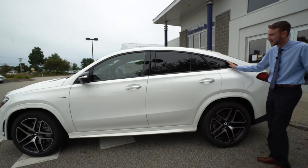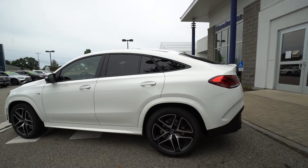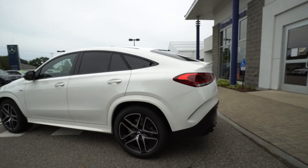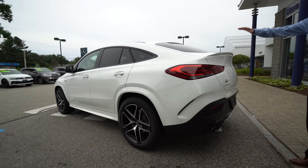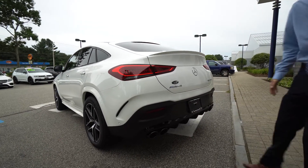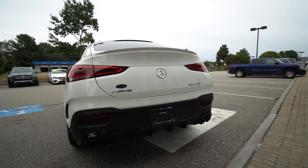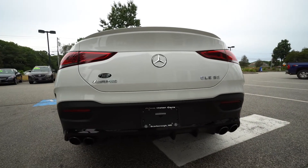Done up in a black metallic, privacy window tint for the rear windows and back window. Beautiful wraparound LED taillights. I love the lines of the vehicle — how everything kind of swoops down. Nice little spoiler here, dual tip exhaust, rear diffuser. Good AMG styling with black metallic exhaust tips, part of that night package.